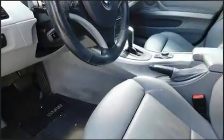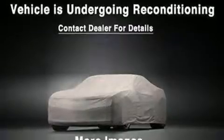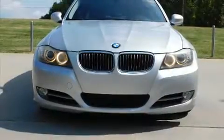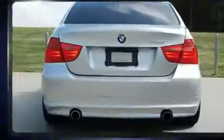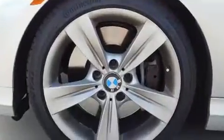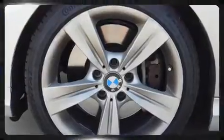Turbocharger technology provides forced air induction, enhancing performance while preserving fuel economy. The following features are included: leather upholstery, a tachometer, an automatic dimming rearview mirror, automatic dimming door mirrors, and power front seats.